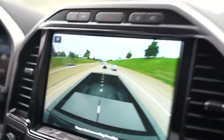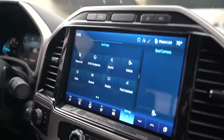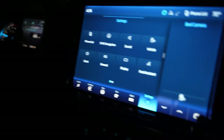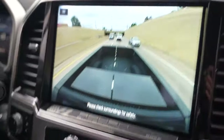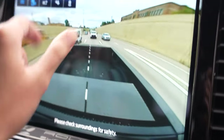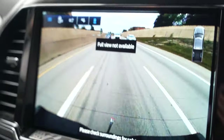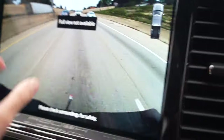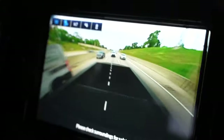Another cool feature of these new Ford trucks is you have your normal display up here, but with the click of a button you can also monitor your bed. Over here you've got a hitch camera, and over here you've got a regular rearview camera. This makes it easy for security — make sure your load is still back there.